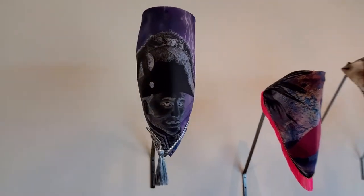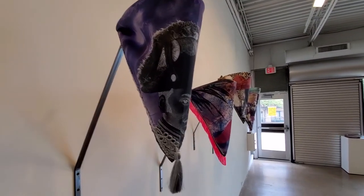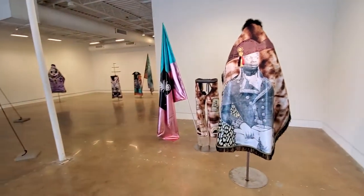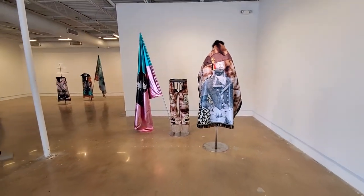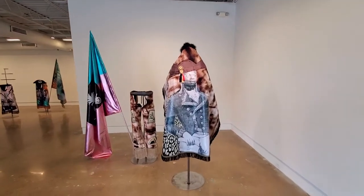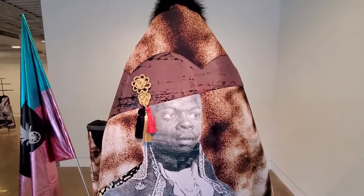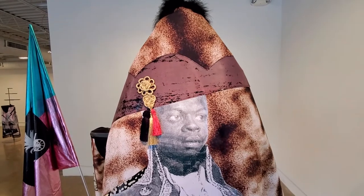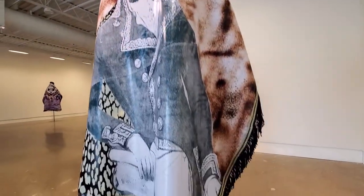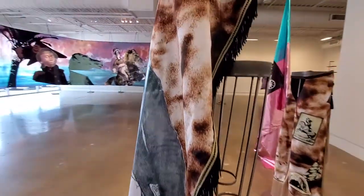After that, I imagined a performance that could take place during the opening, related to this piece. I started to work on wearable items like capes, chaps, or scarves. All these items were on the riders during the performance. I love this idea of having activated pieces in the performance, and then those pieces being installed in the space as part of the show.